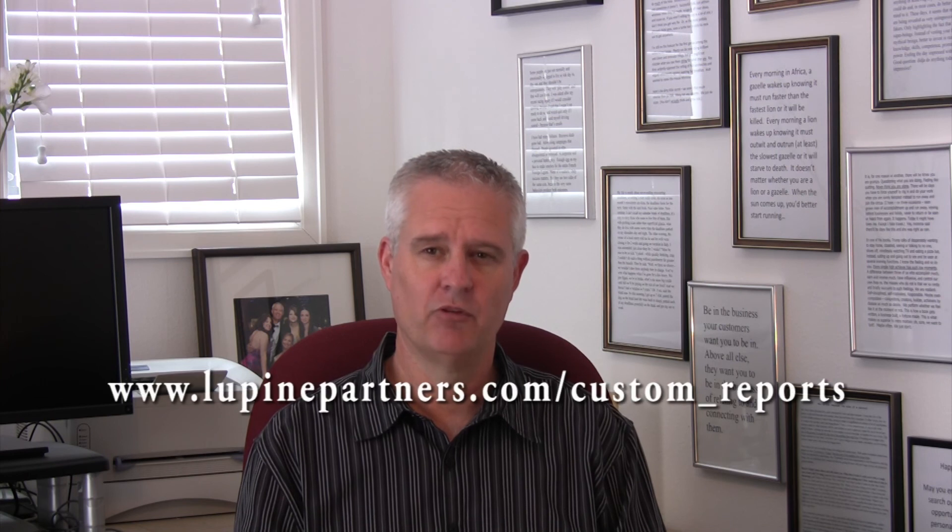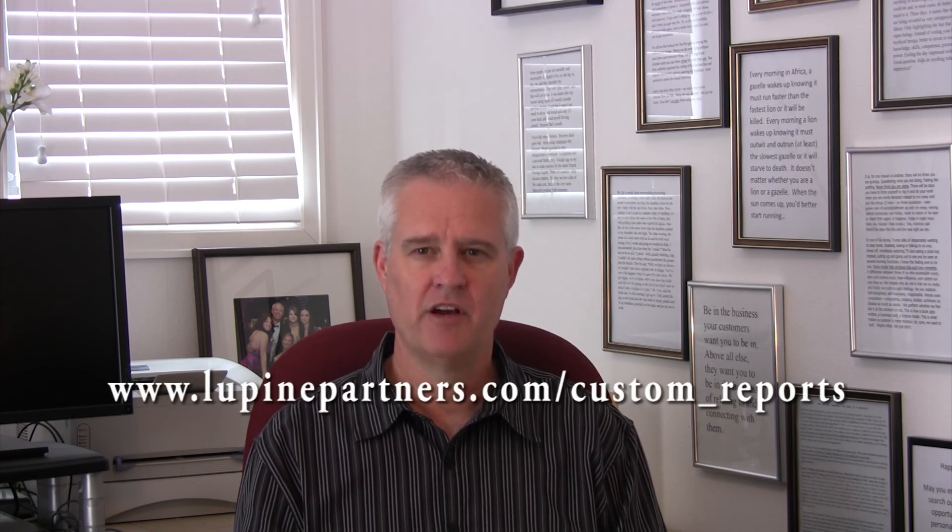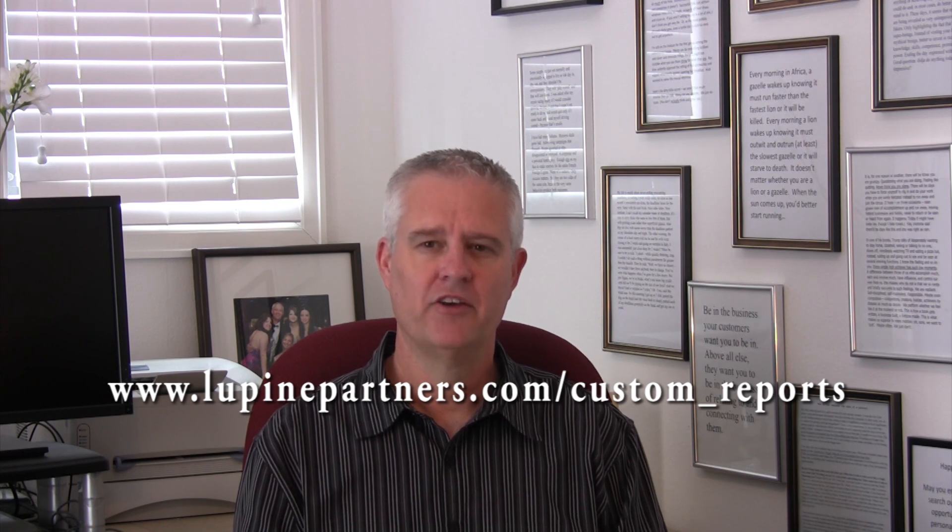Determining your reporting options in Yardi Voyager can be complicated. My e-book, Strategies and Considerations for Reporting in Yardi Voyager, will definitely help you and is available for free. Just go to this link, fill in your name and email address, and I'll send it to you immediately. Thank you.